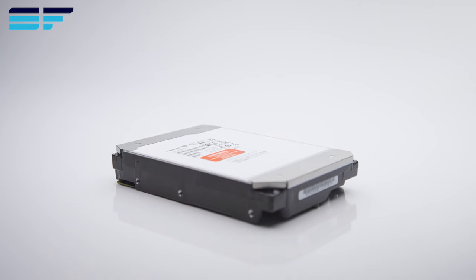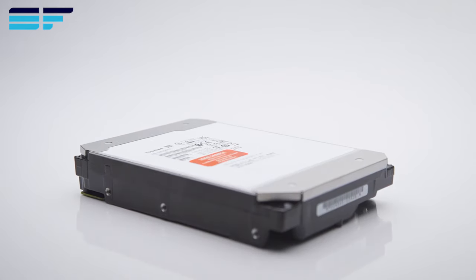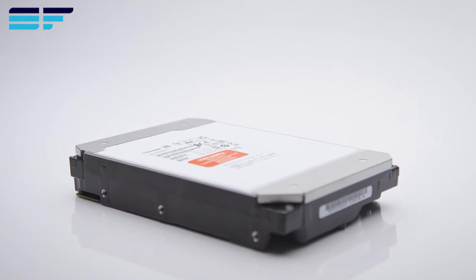So, if you're looking for a high-capacity, reliable, and efficient storage solution, the Toshiba MG10 Series 20TB hard drive is well worth checking out.